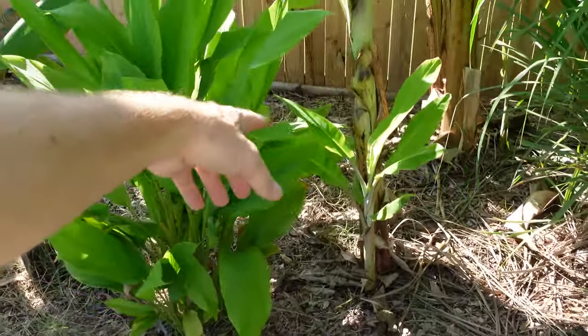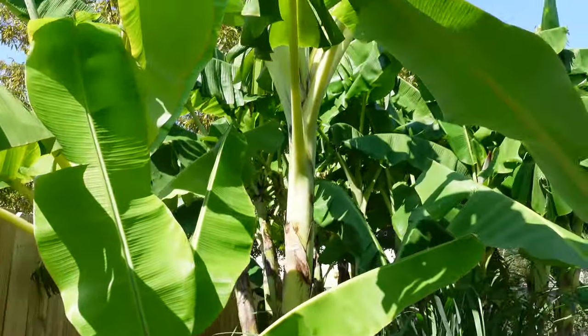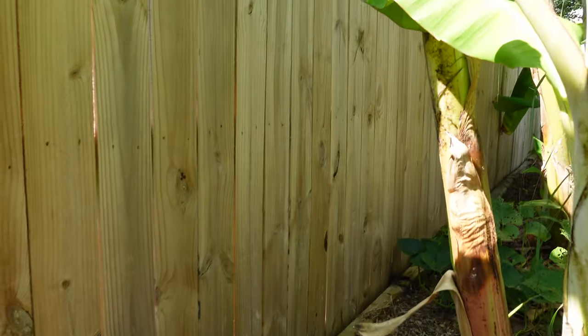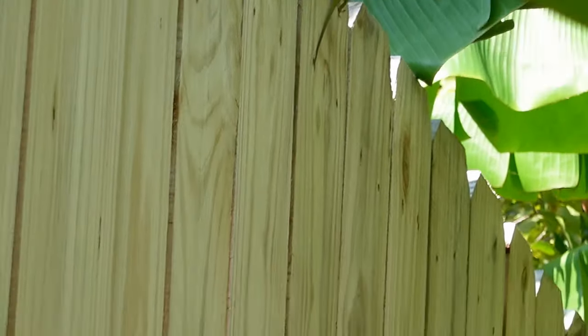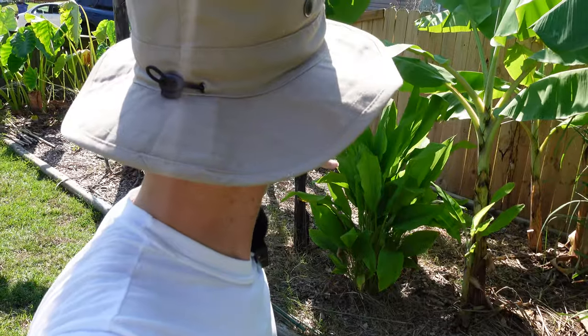The little cluster of turmeric right here is going pretty good. Back here next to it are the apple bananas — this one will probably end up fruiting next year. I am going to have to figure out something different for this area here. I'm not sure what I'm going to put here, whether I'm going to put more bananas or something else. That area was supposed to get filled in. The big blank spot is just kind of irritating.